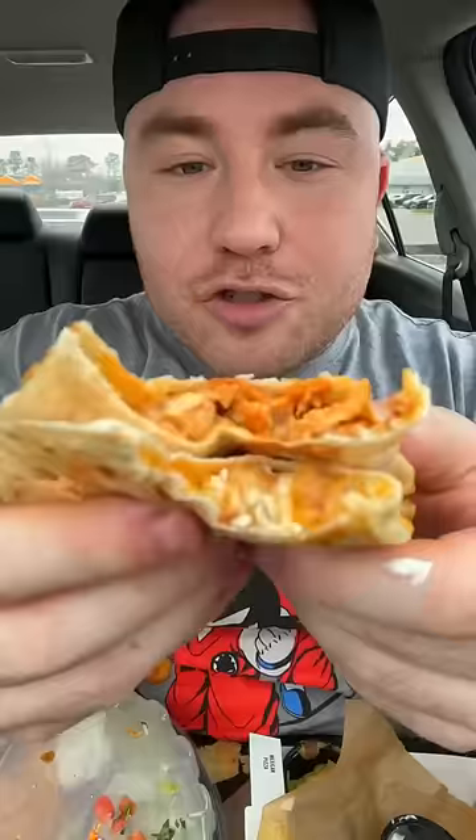Next we got this chicken quesadilla — it feels pretty hefty. This is much better than that other quesadilla they have. Super cheesy too. That chicken, whatever they're seasoning it with, whatever kind of sauce they're bathing it in, it's just delicious. Honestly, this is one of my new favorite Taco Bell items. This is fire.